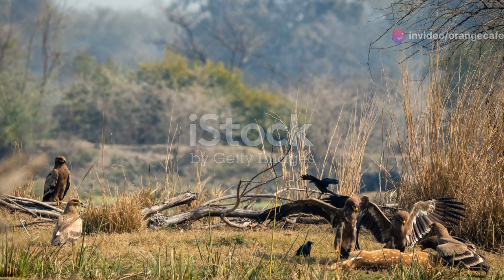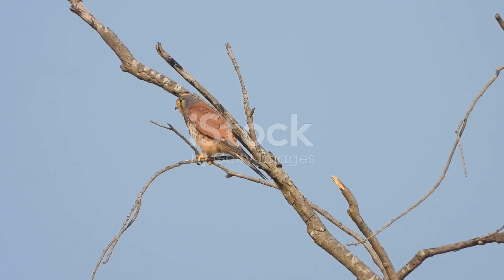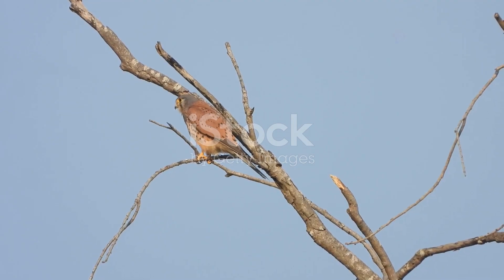With burrows that provide shelter from the relentless sun, the desert is home to a great raptor with sharp vision and powerful talons, perfectly adapted to hunting in this unforgiving environment.